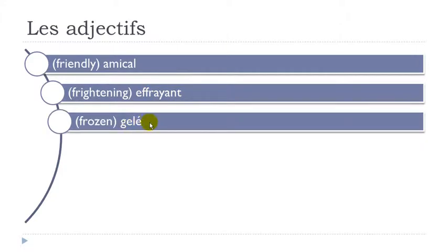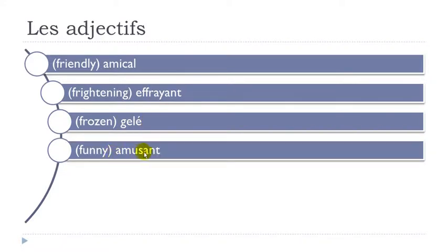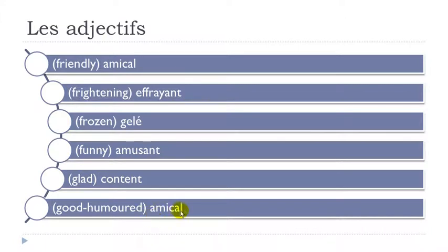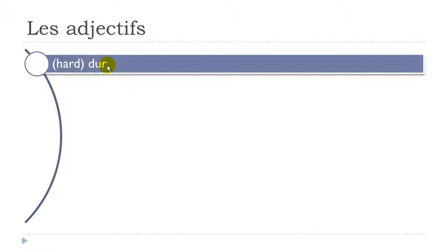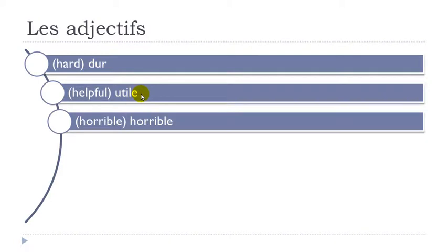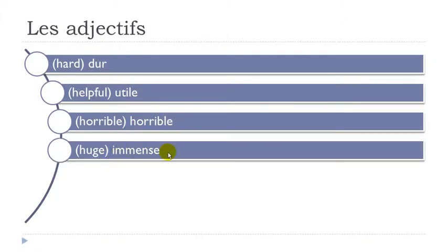Gelé. Amusant — final T not pronounced. Content — final T not pronounced, O-N gives nasal EN. Content. Amical. Dur. Utile — final E not pronounced. Utile. Horrible — remember we don't pronounce H. Horrible. Immense — final E not pronounced. Immense.